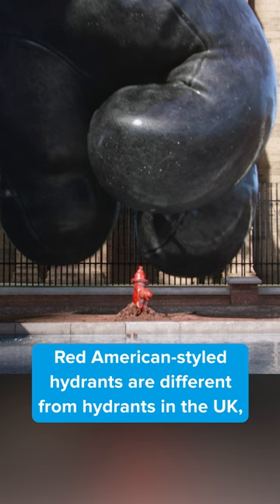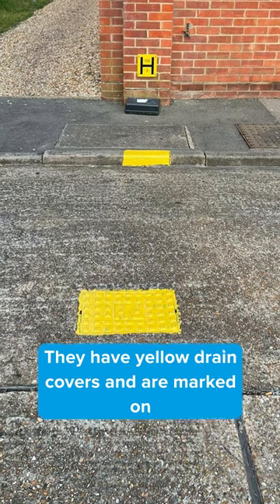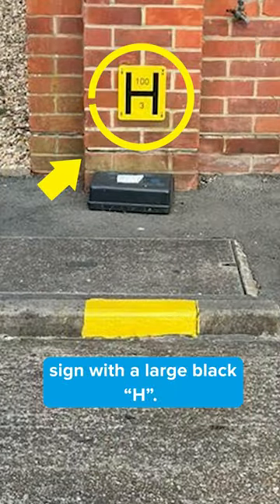Red American-style hydrants are different from hydrants in the UK, which are actually under the pavement. They have yellow drain covers and are marked on a nearby landmark by a yellow sign with a large black H.